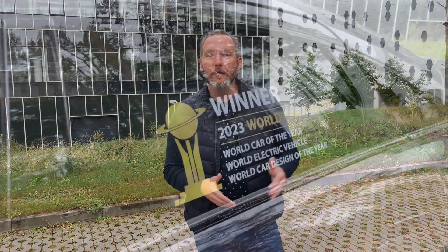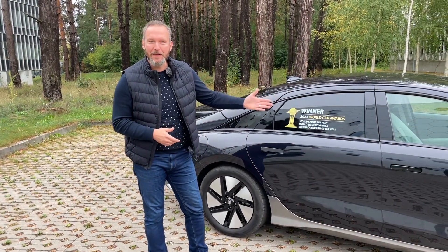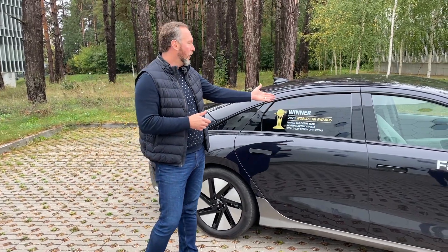In today's review: a car that has left not only electric but also fuel-powered competitors in the corner, and has been recognized as the World Car of the Year 2023 – Hyundai IONIQ 6. Let's examine what makes it so special that it can boast of this and other awards stuck on its windows.